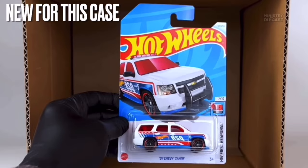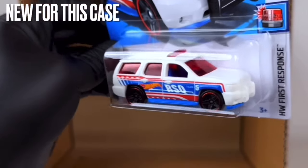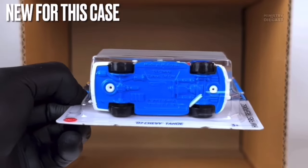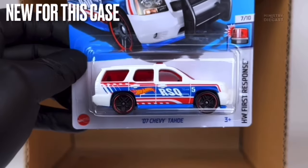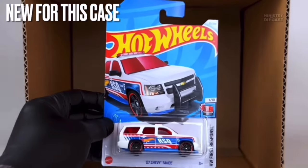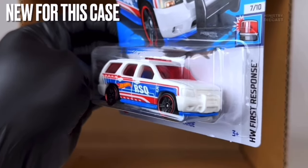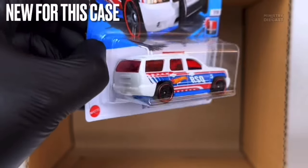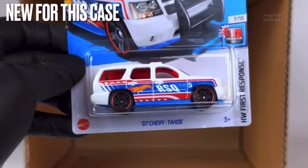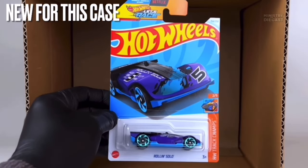Next up is the '07 Chevy Tahoe — I'm probably going to pass on this one too. It's done in white, but it hasn't been painted — it has a plastic body, making it feel a bit more cheap, which is one reason I'm not a fan. It receives side tampo work only and is rolling on the Phil Rheum wheels done in black with a chrome red lip.